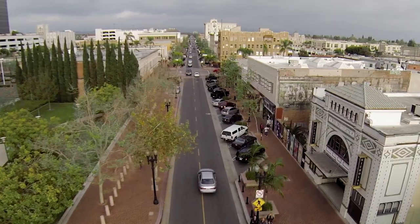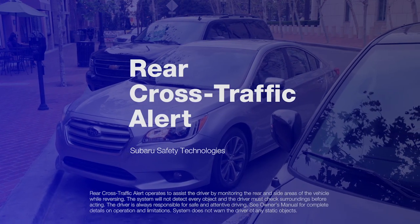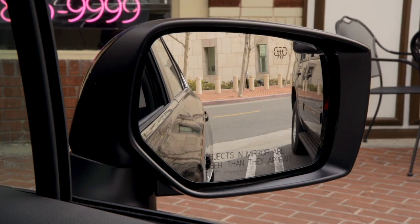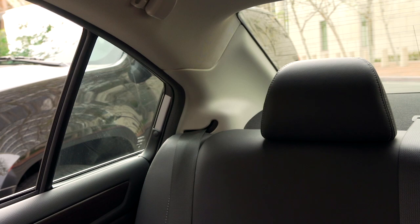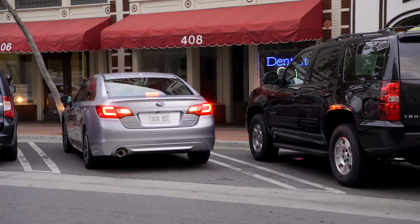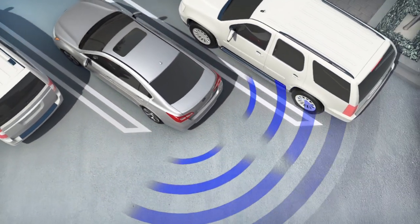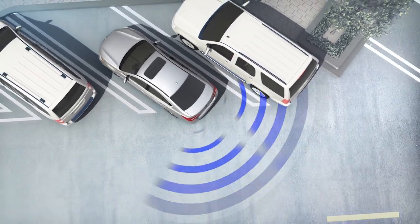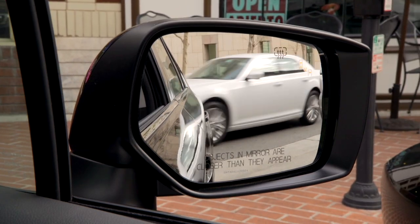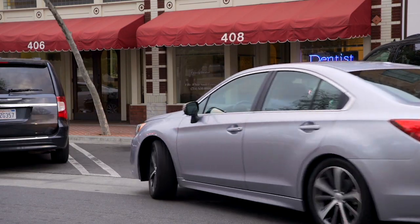Parking lots can also be tricky, even for the best of drivers. That's why we developed Subaru Rear Cross Traffic Alert to help you in parking situations where your vision is blocked on the right or left and you can't see vehicles approaching. As you are backing out of a parking spot, keeping an eye out as you go, the radar sensors in the rear bumper of your Subaru are looking too. If Rear Cross Traffic Alert senses traffic approaching from either side as you are backing up, it will alert you with a flashing visual indicator and an audible warning, giving you time to stop and avoid any approaching danger.